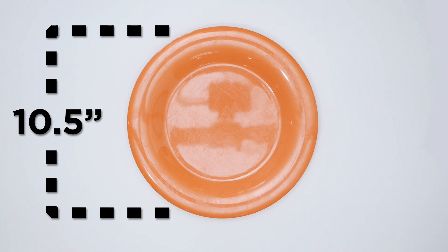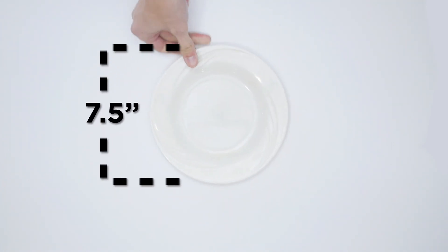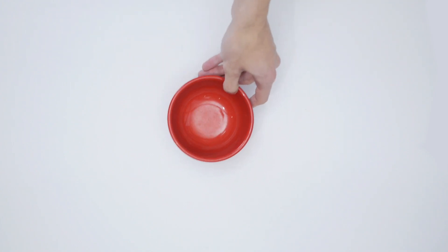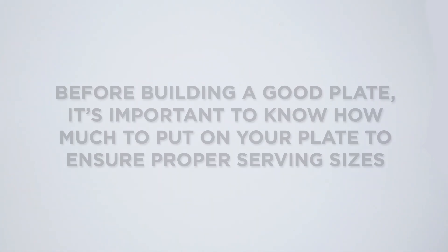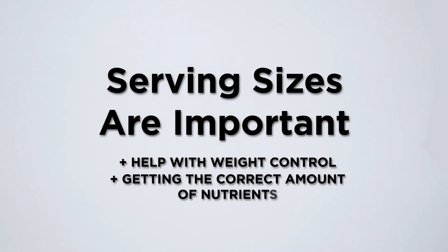Here are examples of different plate sizes found on campus. Before building a good plate, it's important to know how much to put on your plate to ensure proper serving sizes. Serving sizes are important because they help with weight control and getting the correct amount of nutrients.